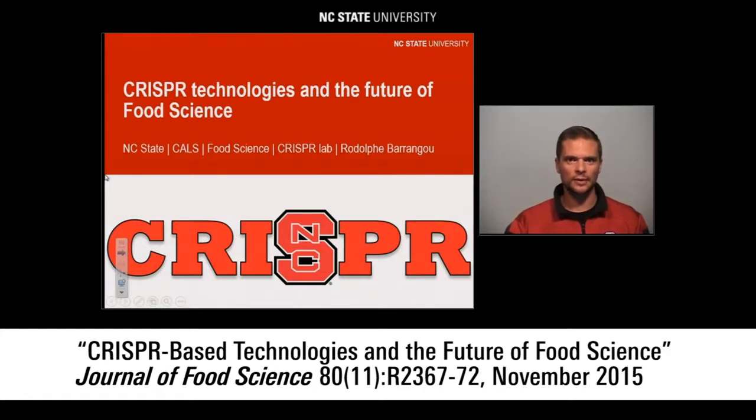Hi, my name is Ril Berengu. I run the CRISPR Lab at NC State in the Department of Food, Bioprocessing and Nutrition Sciences. I'm here to talk about CRISPR technologies in general and how they are shaping the future of food science in particular.